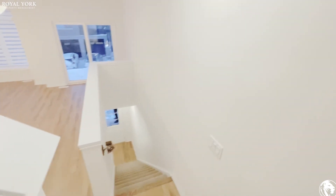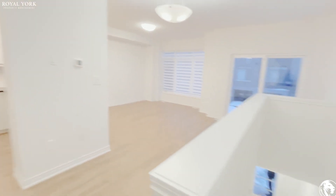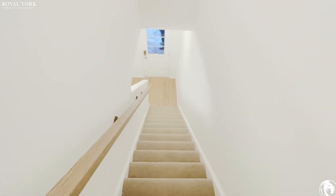If you are interested in this two bedroom, two and a half bathroom condo townhouse available for rent by Royal York Property Management here in Hamilton, please feel free to reach out to us 24 hours a day, seven days a week. Thank you.